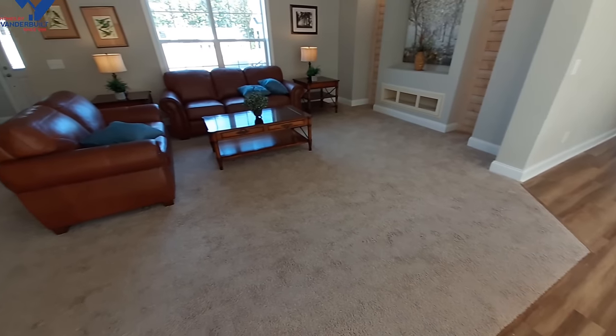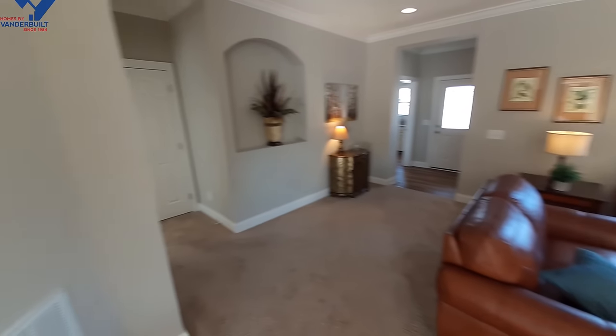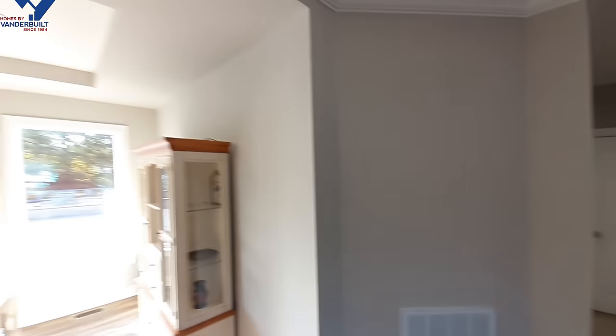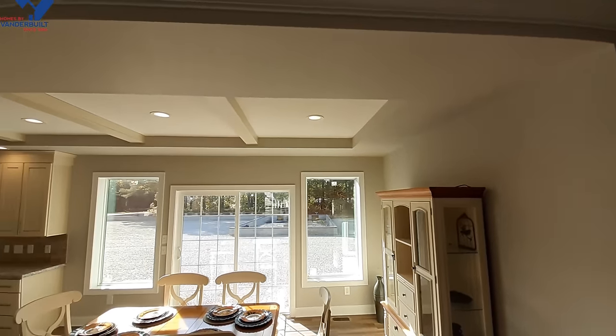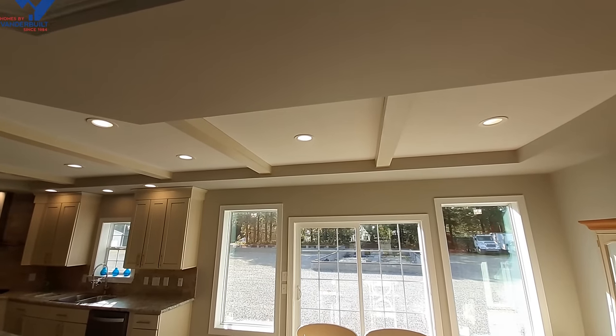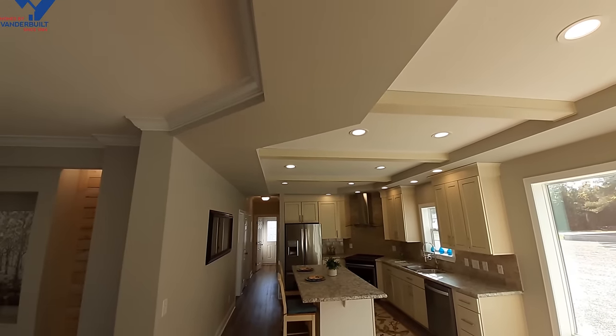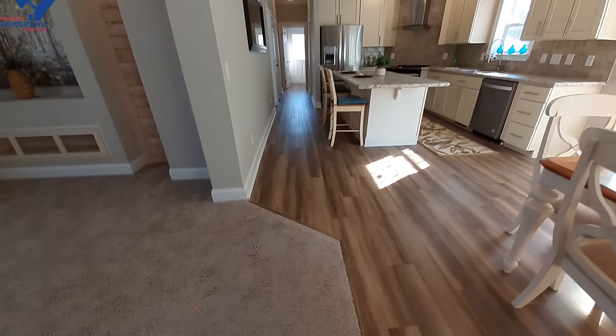We've got big crown molding all the way around the home and a really large living room area. One of the other things I really like that they do here — as you can see following along the ceiling — is the recessed tray area.